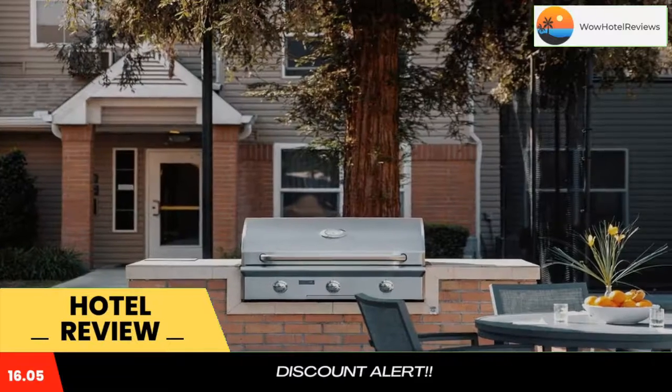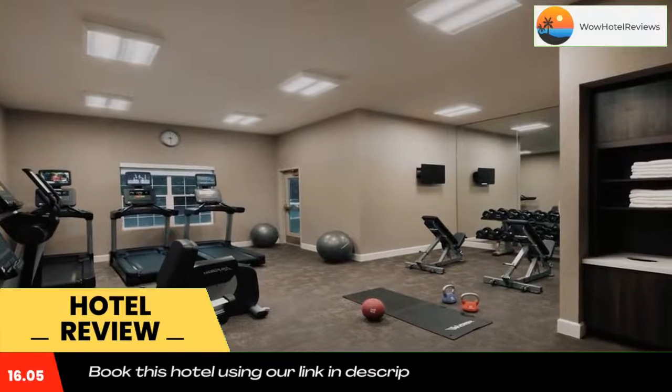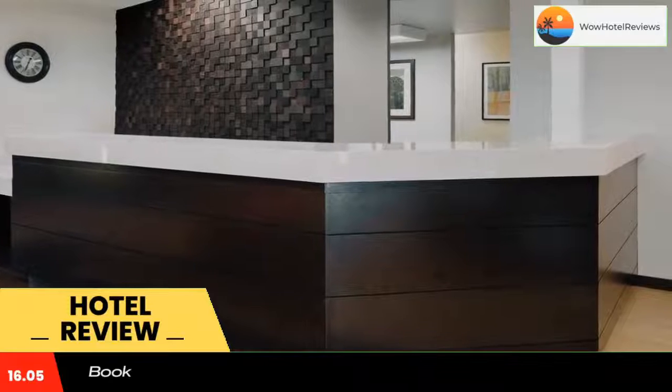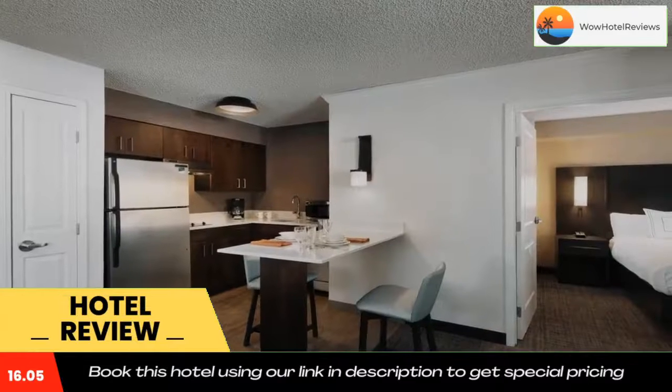Guests can relax with a drink at the outdoor swimming pool, which is surrounded by sun loungers and landscaped gardens. The hotel also has a relaxing hot tub. Sinister S Suites Fresno is 7.2 miles from the Chaffee Zoo and Fresno Metropolitan Museum. Use the link in the description to get a special discount on this hotel. Don't forget to like and subscribe to our channel.